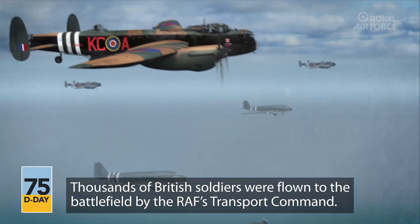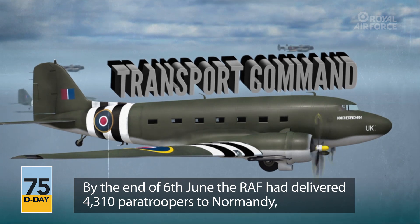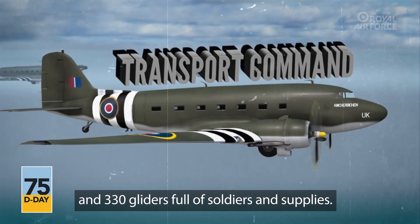Thousands of British soldiers were flown to the battlefield by the RAF's Transport Command. By the end of the 6th June, the RAF had delivered 4,310 paratroopers to Normandy and 310 gliders for the soldiers and supplies.